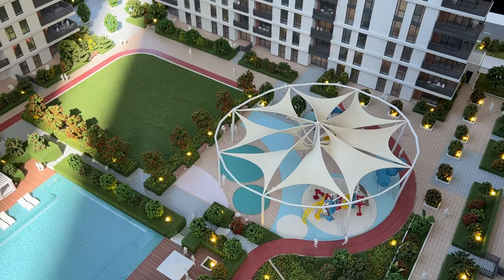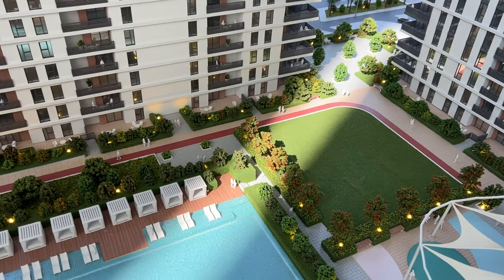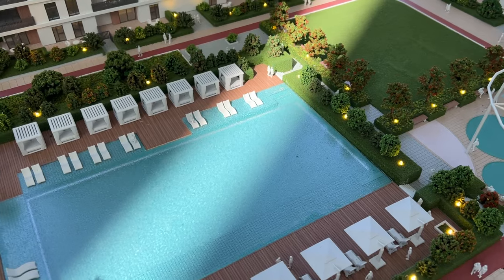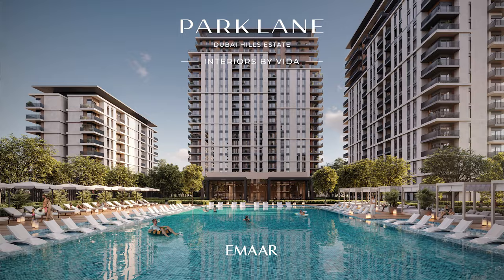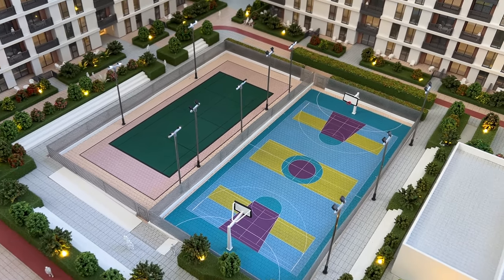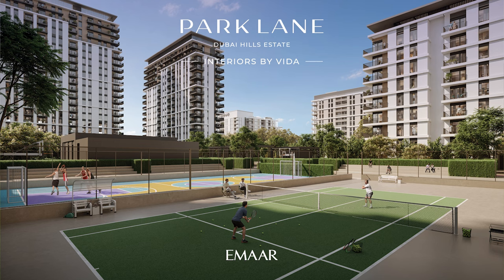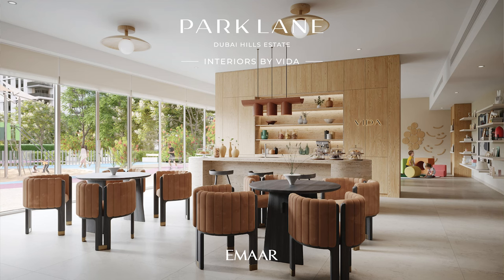The podium will have a separate kids pool, a kids play area, lots of green spaces, yoga court, barbecue stations, a walking and jogging track that goes all around the podium, a huge swimming pool with cabanas, a world-class gym, tennis court, a multi-purpose court for basketball and football, an event zone, a sunken lawn, and an outdoor gym. In addition, there is an indoor multi-purpose room that serves as a versatile hub of activity — a vibrant space for social gatherings, events, and a dynamic indoor play area for children.